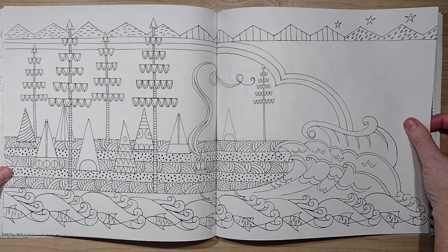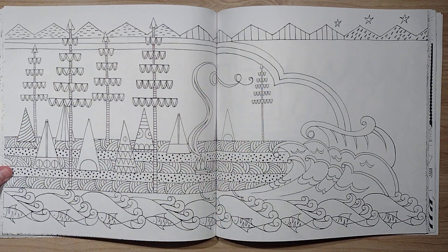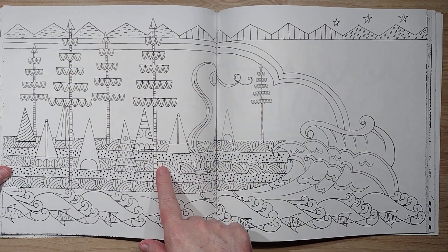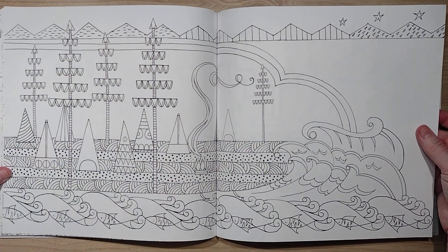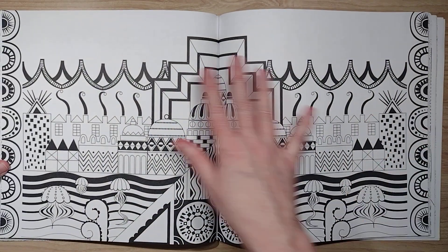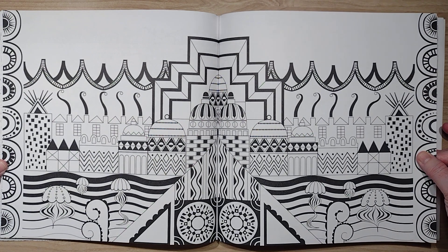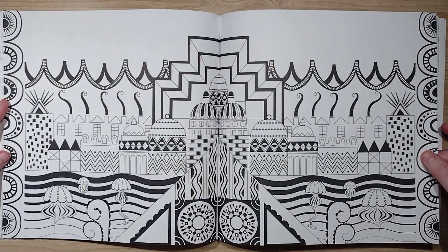This one had me going for a while. At first I thought this was the ocean and these were the sails of boats, but then I'm like, no — this is the water here. Maybe that's land, I'm not sure. If you have any thoughts, put it in the comments. Again, another picture with a lot of black and a lot of decisions made for you.